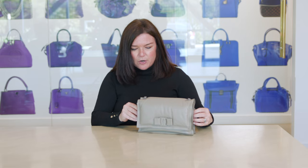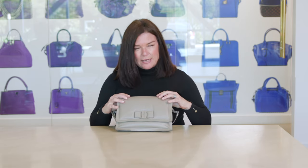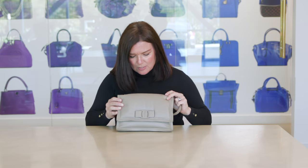We just started accepting Ferragamo for handbags only, and we're really looking for current collections right now. This one is called the Viva Bow — it's a beautiful padded, super soft calfskin with a monochromatic chain strap and this really cute bow detail design.